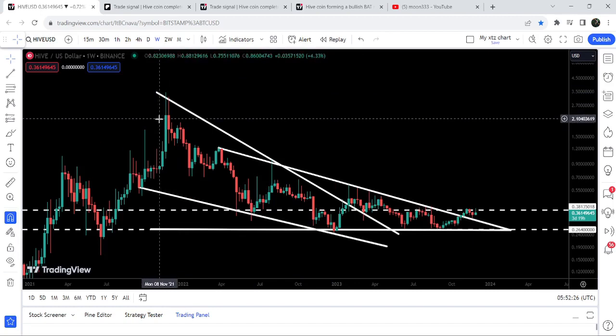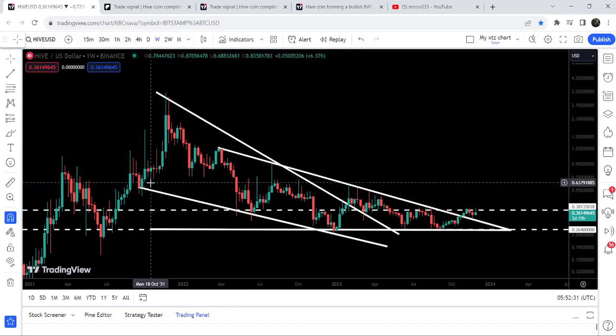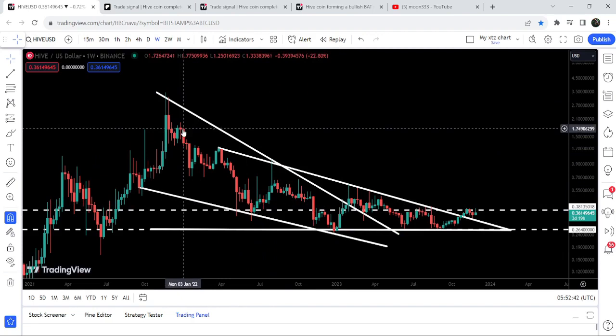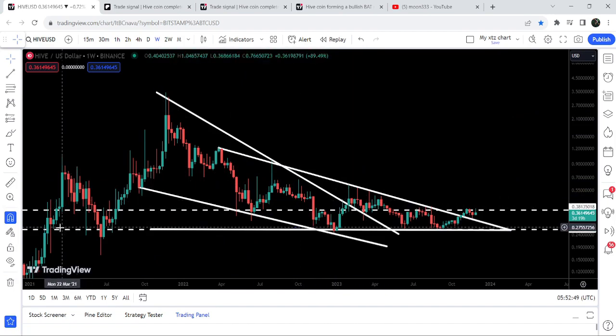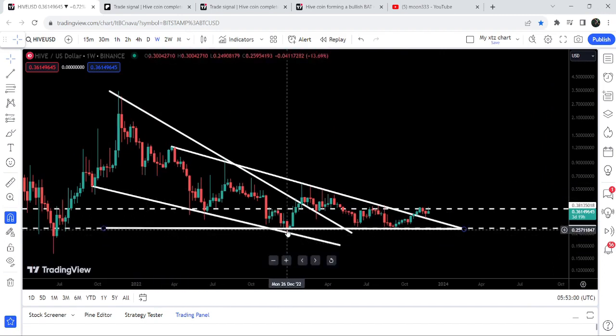This is the weekly time frame chart. You can see that previously, since after September 2021, when we found the support of this very big falling wedge pattern, the price was moving inside this pattern. Then we broke it out in January 2023. While moving inside this falling wedge pattern, it found the support and resistance of a descending triangle, with support coming from approximately 26.4 cents.